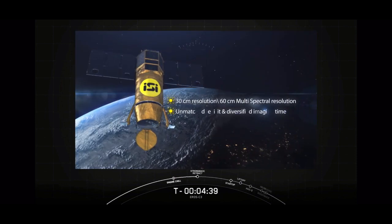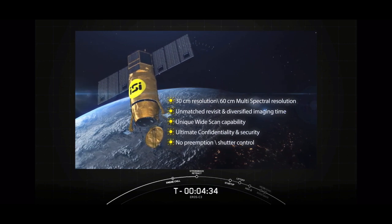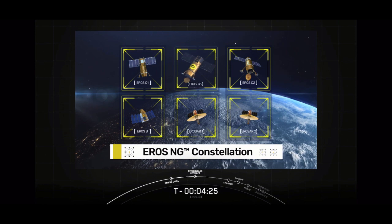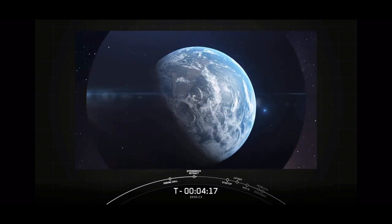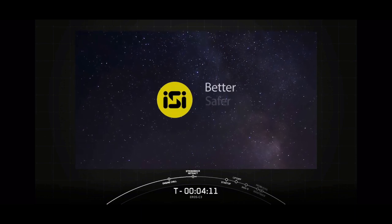At ISI, we are providing our customers with holistic intelligence-as-a-service solutions for the entire geospatial value chain, from observation services to AI-based analytics. The Aeros C-3 will announce our capabilities with industry-leading multispectral resolution, offering unprecedented accuracy and insights to both our commercial and defense customers. Today, Aeros C-3 will take its place in the Aeros NG constellation. Tomorrow, its data will be used to defend against new threats and reveal more about the world we live in. ISI, space-based intelligence solutions, making the world a better, safer place.